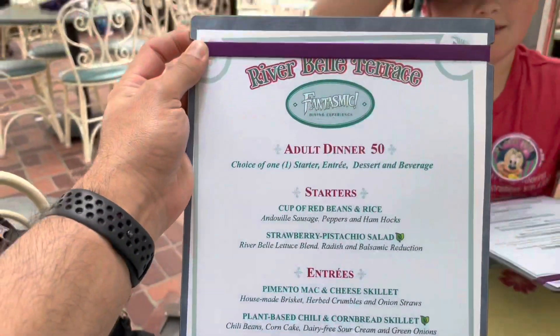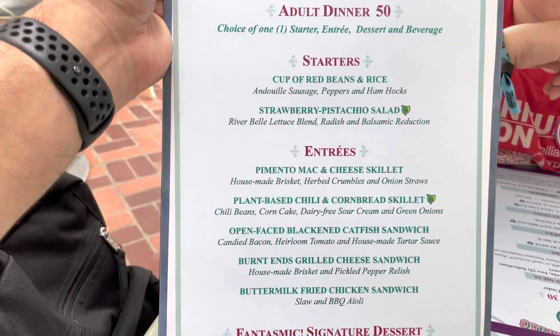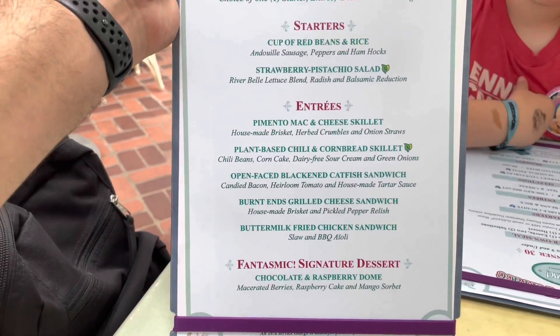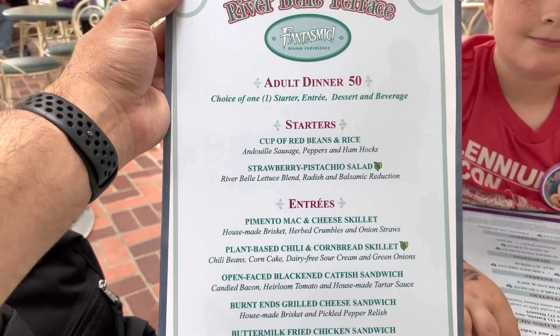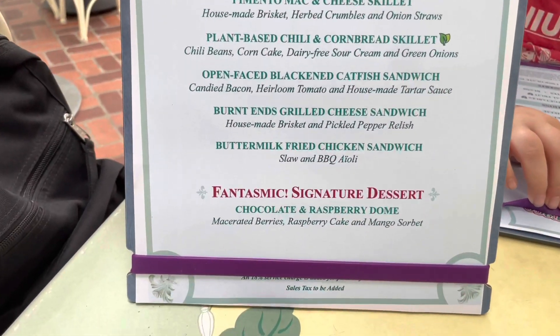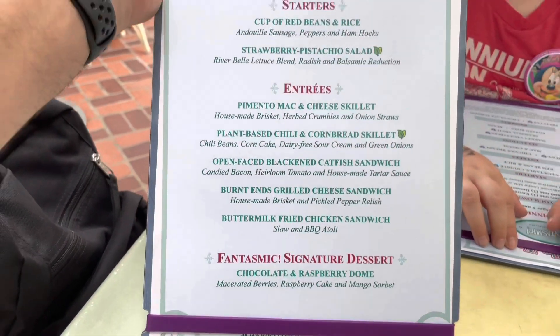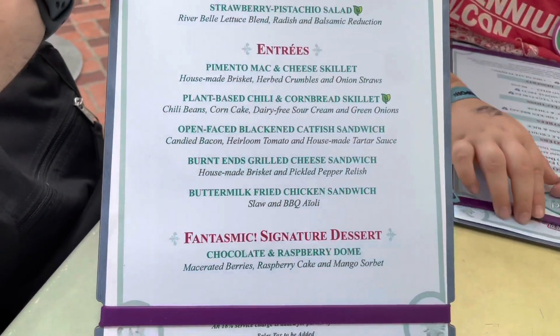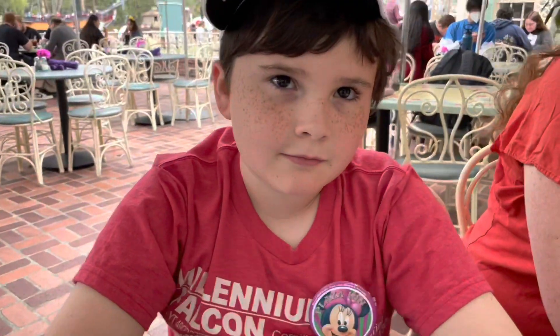Here's the adult menu right here — give you a good look at it. I'm probably going to go with the catfish sandwich. I'll start with the strawberry pistachio salad, and since I don't like chocolate, I'm going to see if I can just get some sorbet. Tonight we'll also be trying the mac and cheese skillet. Actually, a few menu changes: they added the monkey bread, there was a cookies and cream pudding, and I changed my mind from the catfish to the burnt ends grilled cheese.